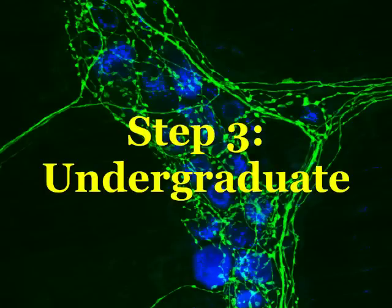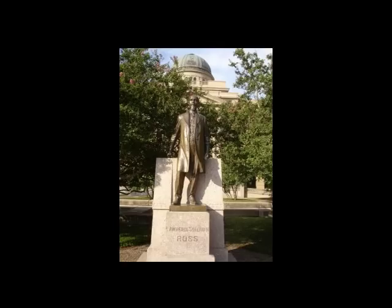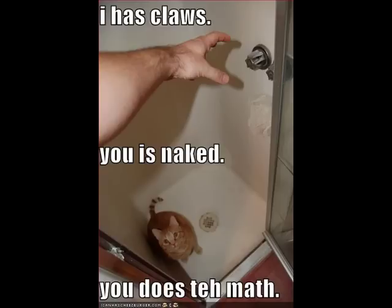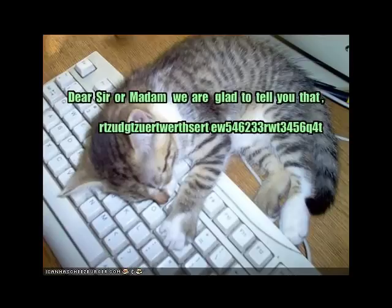Step 3. Undergraduate. Apply to good schools. Focus on majors that present you with a solid foundation in several sciences. Real molecular biologists use chemistry and physics on a daily basis. Don't neglect math courses either. Calculus and statistics are surprisingly useful at the bench. Another important line of education is the ability to write and present technical information.